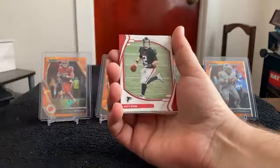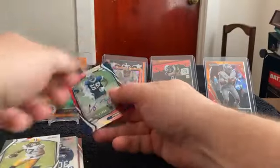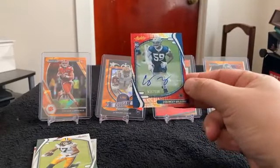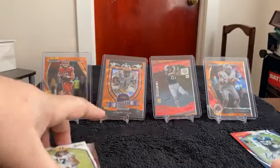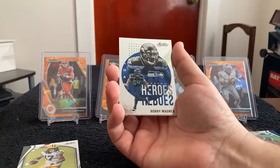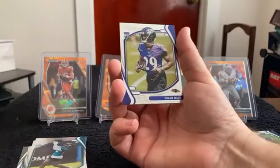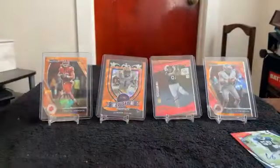Next pack: Jalen Hurts, Matt Ryan, Quinn and Williams. There is our autograph — it's for the Cowboys, Chauncey Golston, numbered 77 out of 100. Red parallel for Davante Adams. Unsung Heroes for Bobby Wagner. Micah Parsons, Jalen Camp, Sean Wade, Trey Lance. And that is it for that pack. There's our autographed Chauncey Golston.